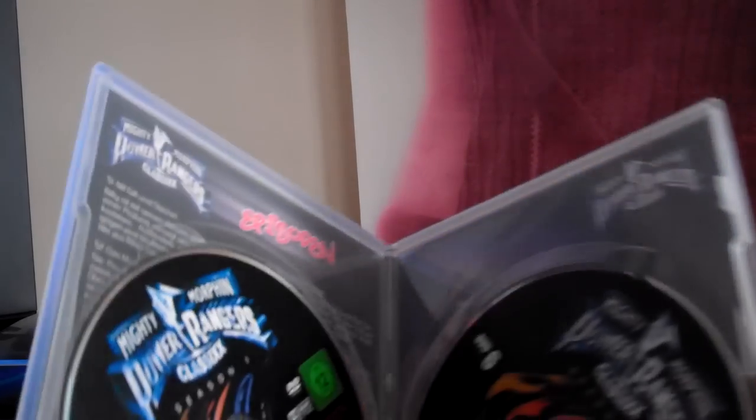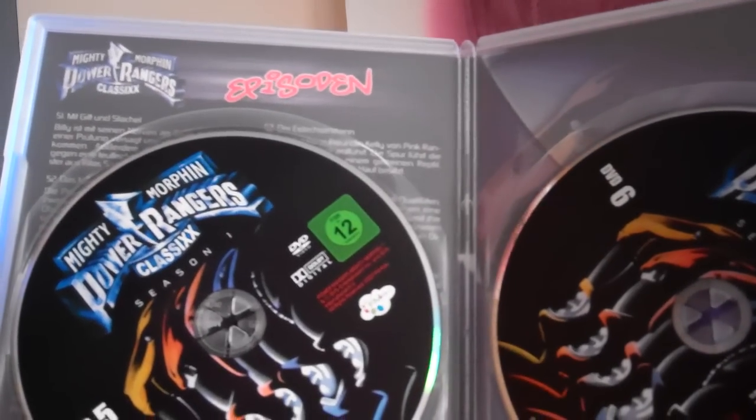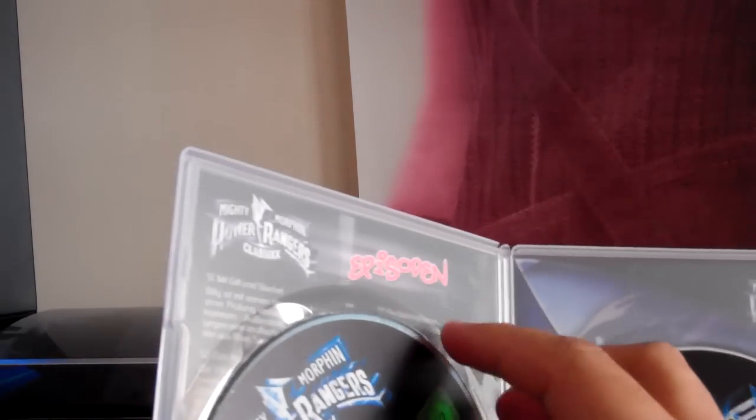This is disc four. And this is disc five and six. This one looks a little bit different, let me take this out.